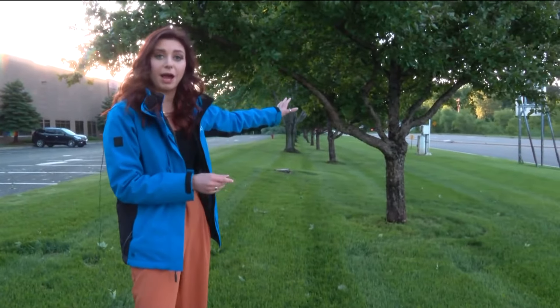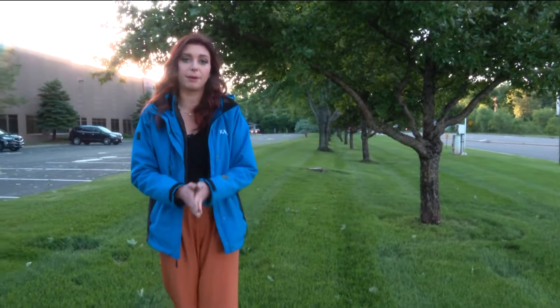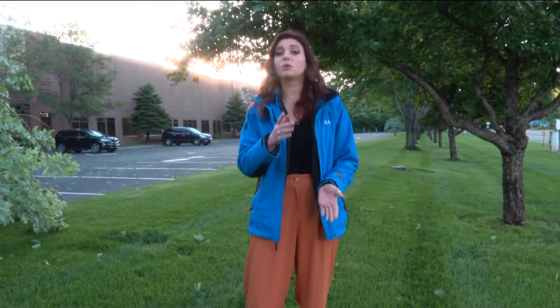Now back towards Circle Pines on Hamline Avenue in that neighborhood that you were talking about — yes, there were multiple trees down in different yards. Some of them were massive trees yanked up by the roots with soil everywhere. We actually spoke to one homeowner who said he had more than one tree fall down, not only on his property, but on his house. Take a listen.